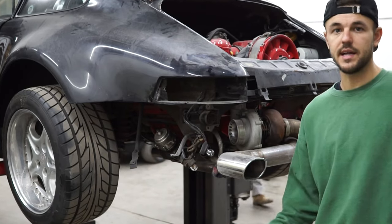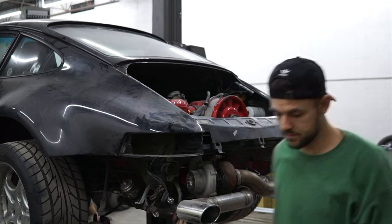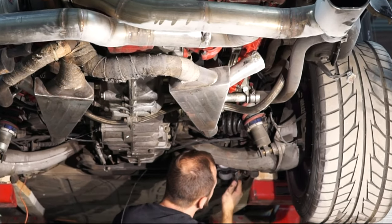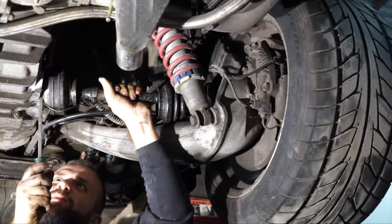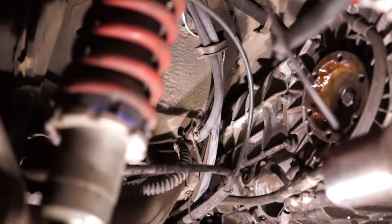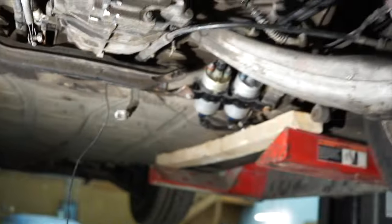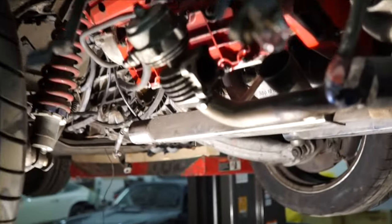We're just gonna keep working at it until we get this thing on a pallet. We got both axles out now. We're gonna take off any bracing, anything that's gonna get in the way, then disconnect the shifter coupling and transmission, and then drop it out.